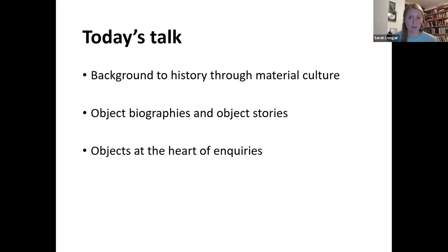Today I'm going to talk about the background to history through material culture — a little bit of academic background. Then I'll talk about object biographies and object stories, because there are really rich examples of how biographies of objects can be a way of exploring periods in history. Finally, I'll think about putting objects at the heart of the inquiry. I'm really excited by this opportunity to speak to you, and I'm happy to be contacted directly by email or Twitter.